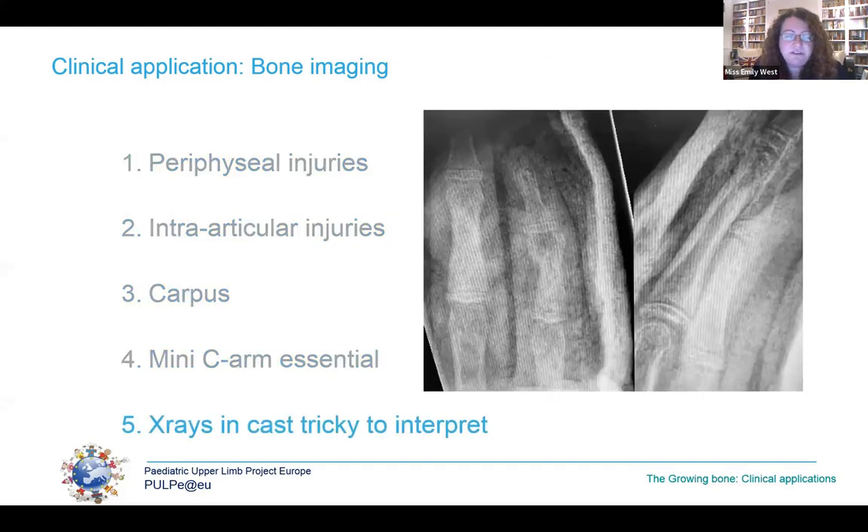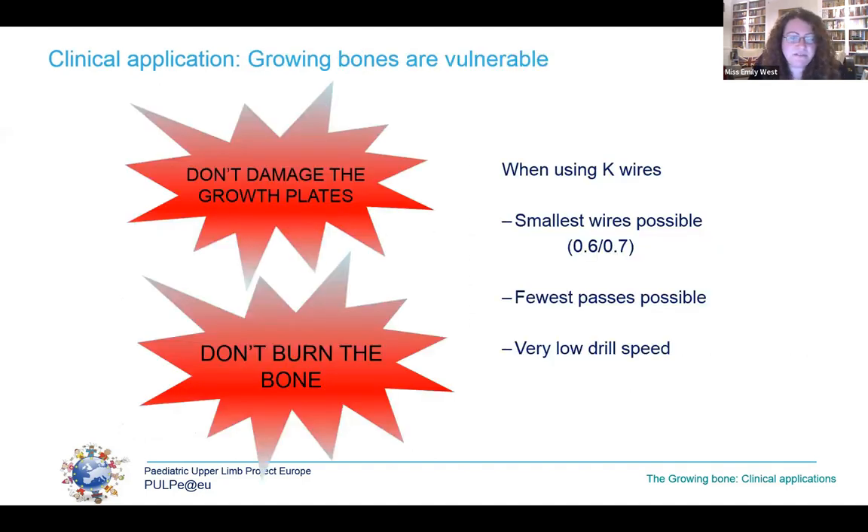X-rays in casts are very tricky to interpret, with fragments and their displacement easily underappreciated, so we aim to remove casts or splints before imaging children's hands. Growing bones are also very vulnerable. Every time I pick up a K-wire to operate on a child, I think: don't damage the growth plates and don't burn the bone. Every pass through a growth plate damages essential cells and can lead to premature fusion and poor growth. The bone fragments are also very small and very vulnerable to osteonecrosis.